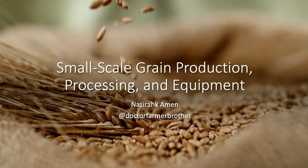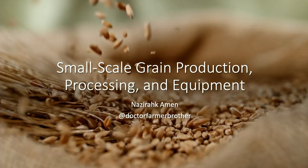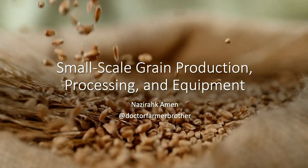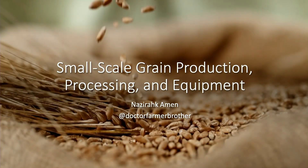We're here for small-scale grain and dry bean production with our speaker Nazirach Amen. My name is Max Farrar. I'm a small veggie grower from Warren County outside of Bowling Green. I'm here to assist today.